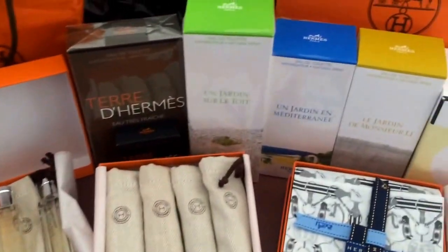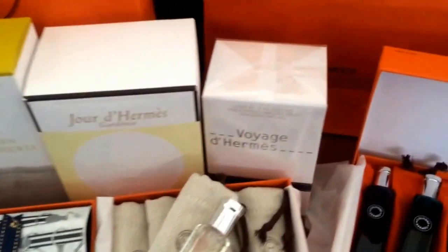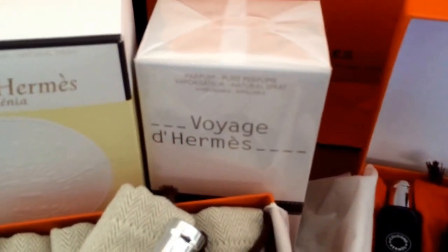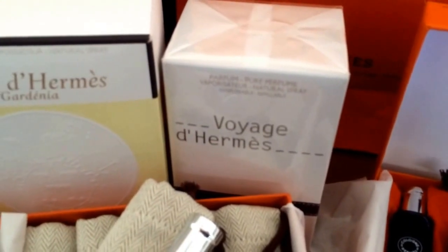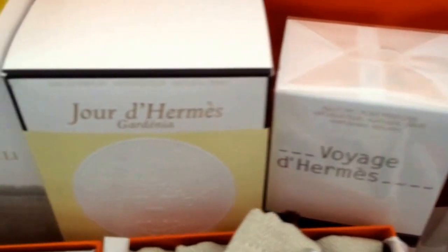Hello YouTube. I'm doing a quick video to show what Hermès fragrances I have. I'm going to start with Voyage d'Hermès. I have this De Pure Parfum. I leave the boxes sealed and I open them from the bottom so that air and light doesn't get into them.